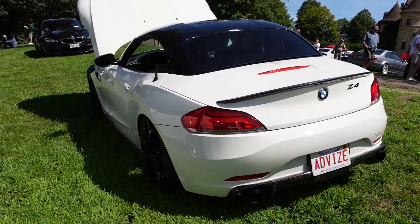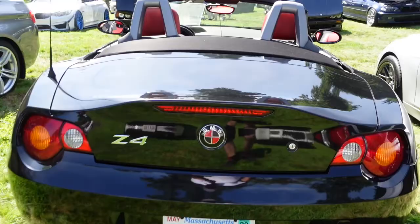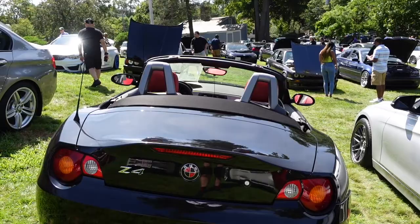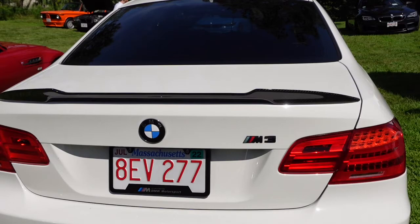Here's a Z4, backed up with a convertible Z4. And I like the way he changed up the logo. Now, the logo — if anybody knows — is supposed to be representative of the blue sky and the white propeller blades. So if we come over to this one right here, you'll see the blue sky and the white propeller blades. Because BMW was originally an airplane company.